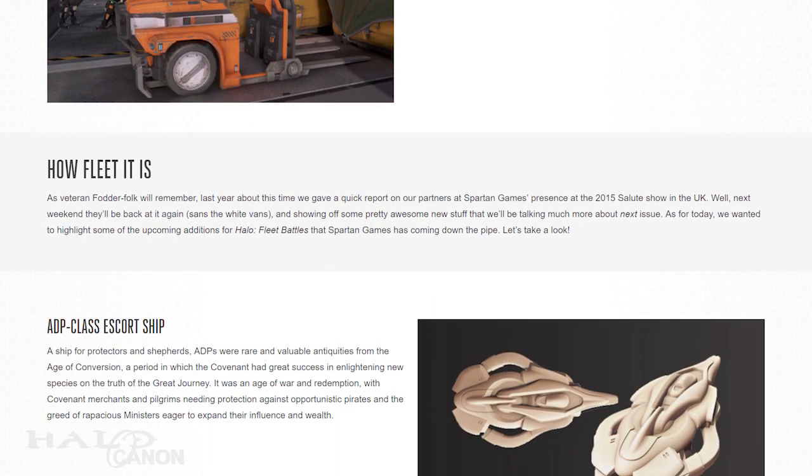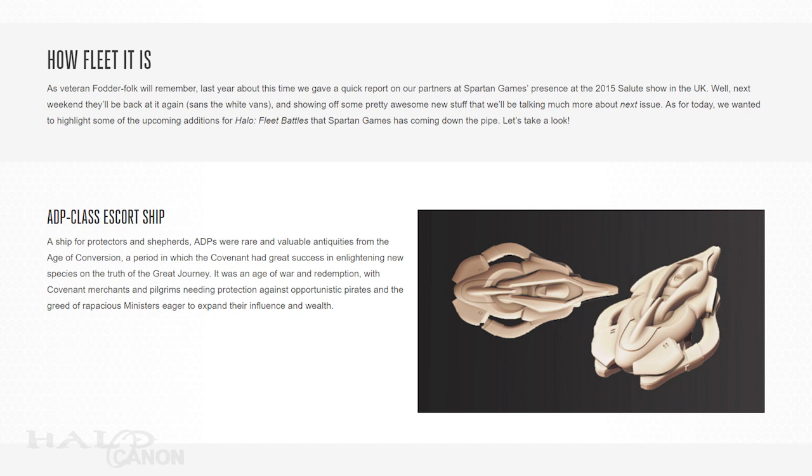After that, we have what was personally the highlight for me — a look at some more ships coming to fleet battles. First up is the ADP-class escort ship. These ships are relics from the Age of Conversion, a period of great enlightenment during which the Covenant brought the truth of the Great Journey to many species. ADPs provided protection for merchants and pilgrims against not only pirates, but rapacious ministers eager to expand their influence and wealth.